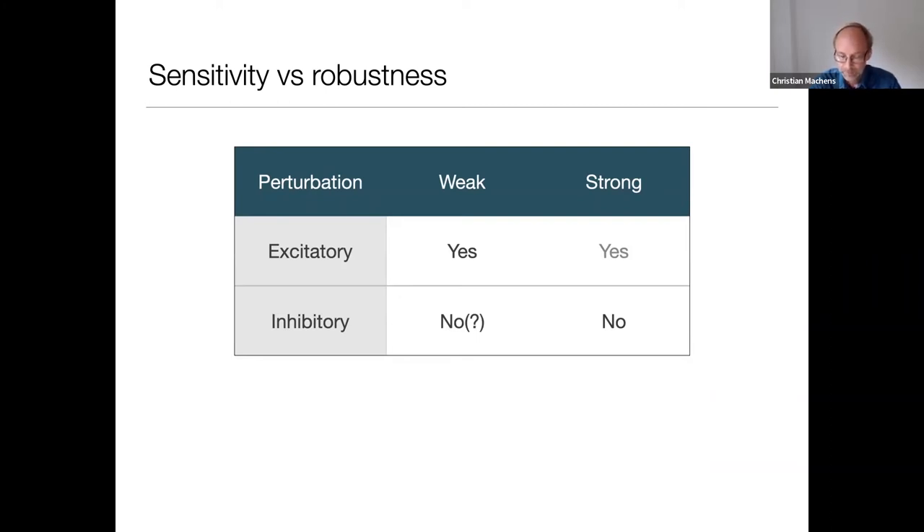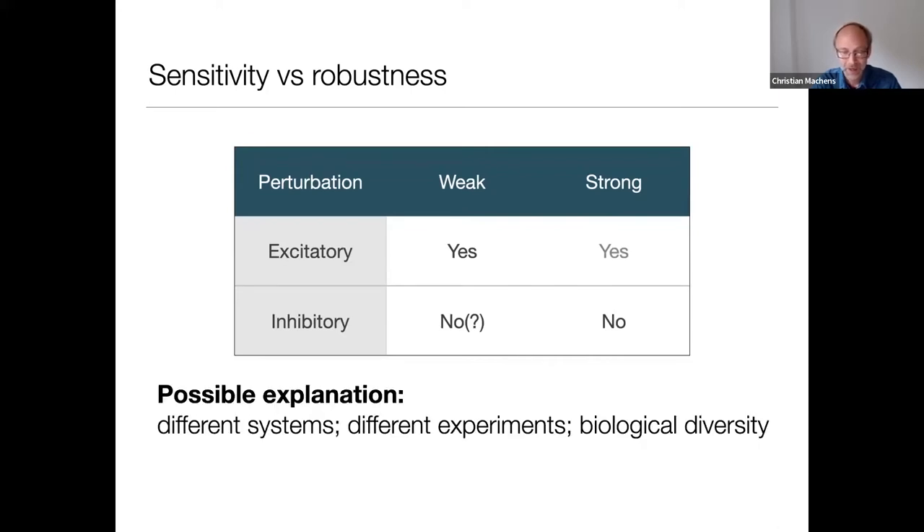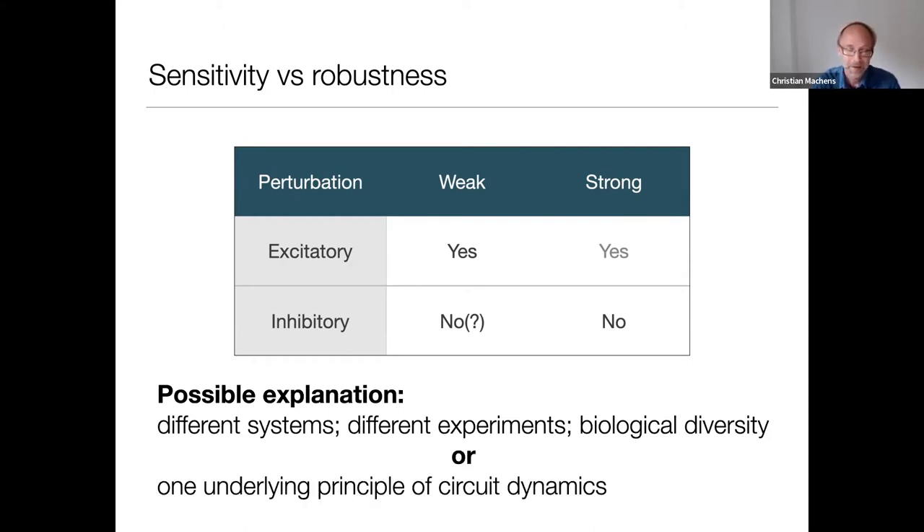So why is that? One possibility is that these are different systems — different experiments done under different conditions in different parts of cortex — and this could just be biological diversity, with each experiment requiring its own explanation. Alternatively, as a theorist, it could be that there's one underlying principle of circuit dynamics that allows the system to be very sensitive to excitatory perturbations and yet very robust to inhibitory perturbations. I'm going to argue that is the case and give simple geometric illustrations.